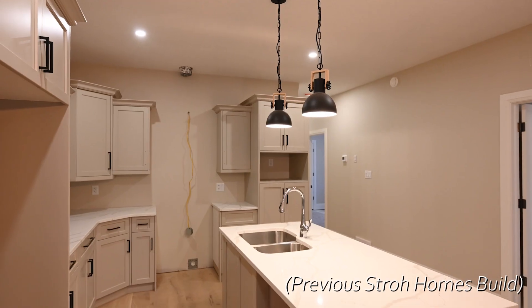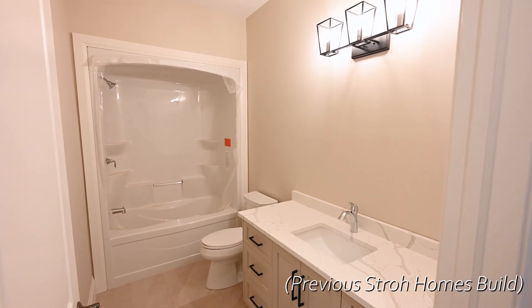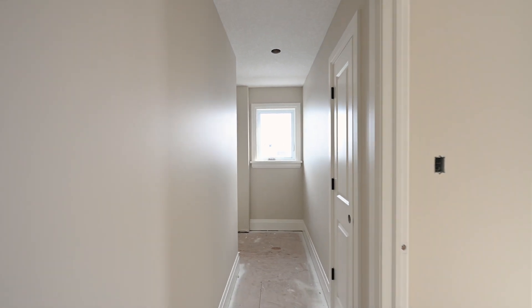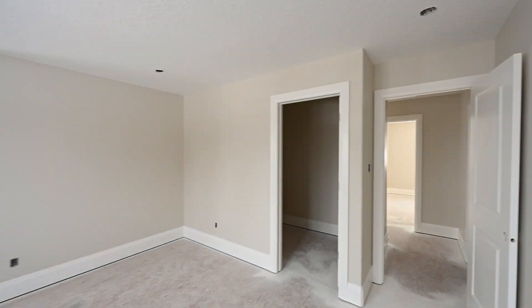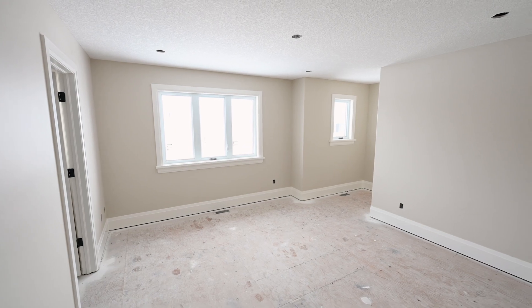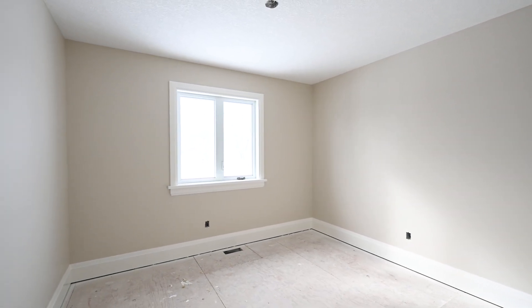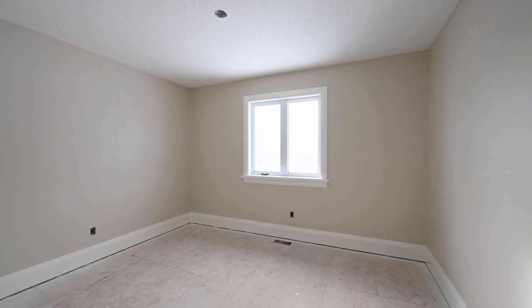The kitchen will be finished with quartz countertops and slow-close cabinets. This home will have wide plank engineered hardwood flooring and a white oak finish throughout. With their impeccable reputation, Stroh Homes has over 30 years of custom home building experience and focuses on quality over quantity.